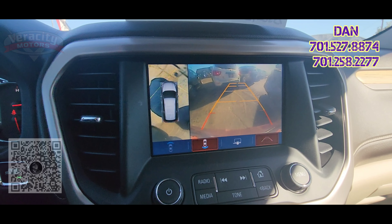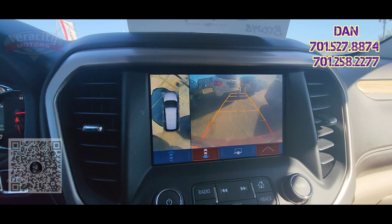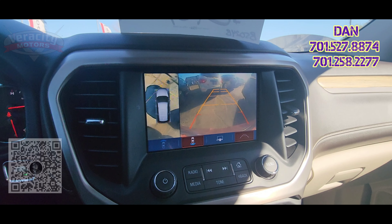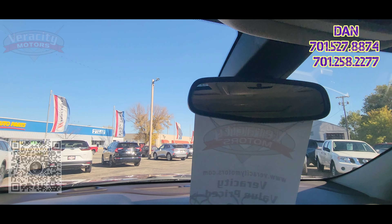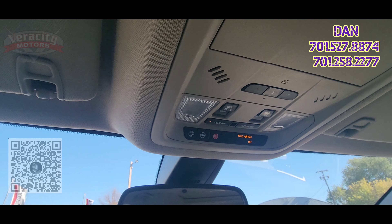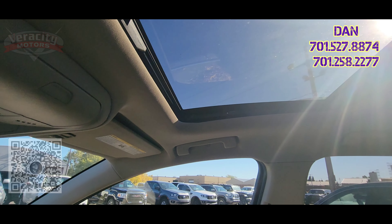Let's go ahead and put it in reverse to show you the backup camera — it's got a 360-degree view and those sensors in the back. You can see that exclamation mark flashing, telling me I'm getting pretty close to the car behind me. We also have an auto-dimming rearview mirror, universal garage door opener up on top, and buttons for the moonroof — which opens up — with a manual shade on these ones as well.